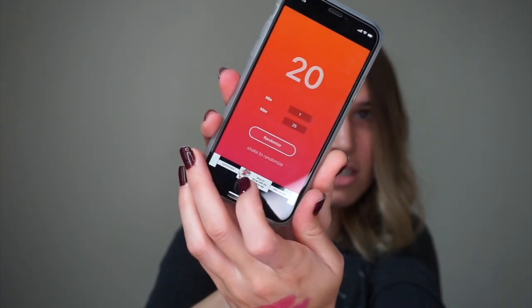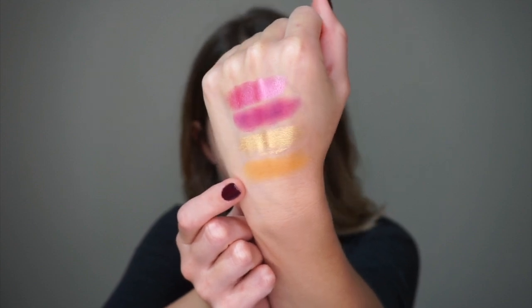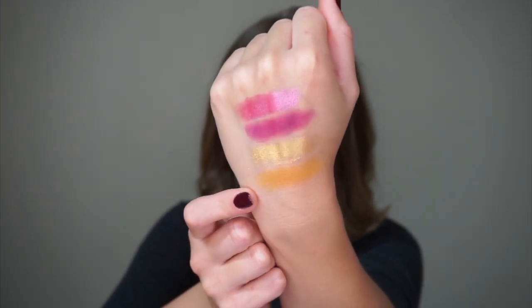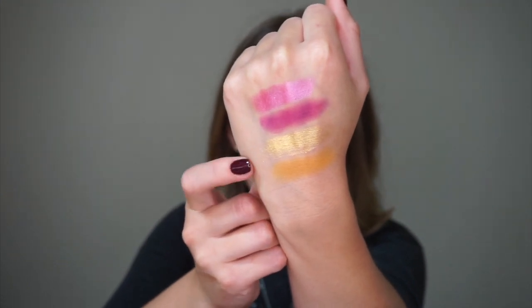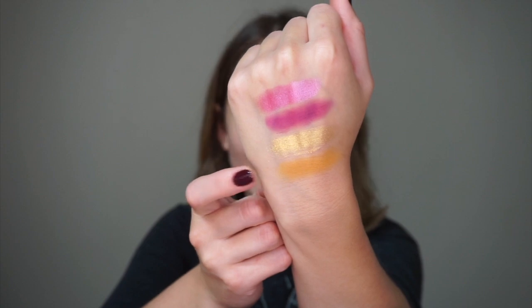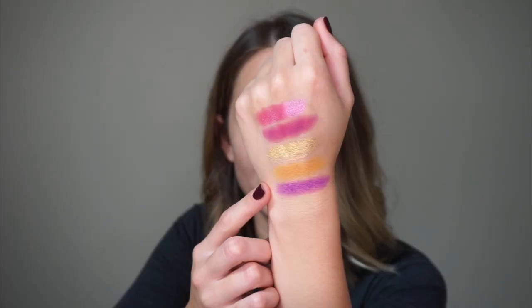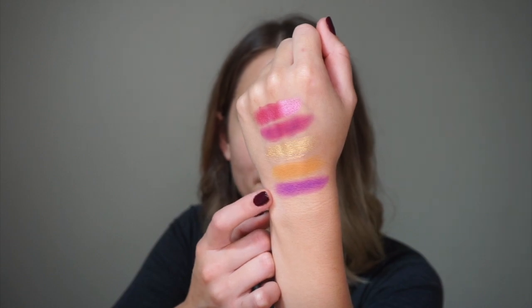The fourth shade is going to be number 23. This shade is E3 in the palette — it's like a mustard ochre kind of shade. I think it kind of throws off the color scheme, however it matches with the metallic gold, so I'm curious to see what I'm going to do with that. And the final shade is going to be number two, which is A2 — just a vibrant matte purple.